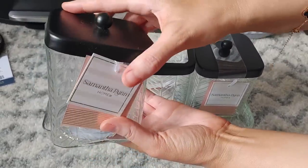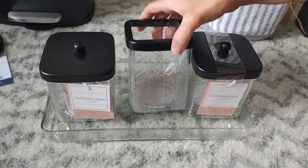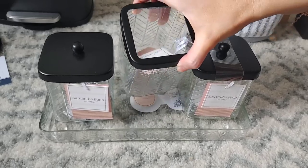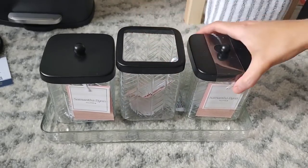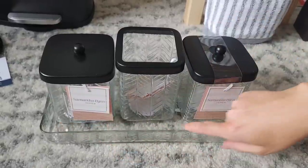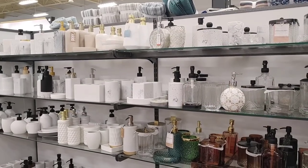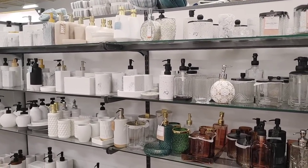I thought I could put some q-tips or soaps in these holders. I love the etching on the glass and just the simplicity of them — I think they'll look really pretty just on the counter. I love the little tray that it comes with. A lot of these bathroom holders were really affordable.